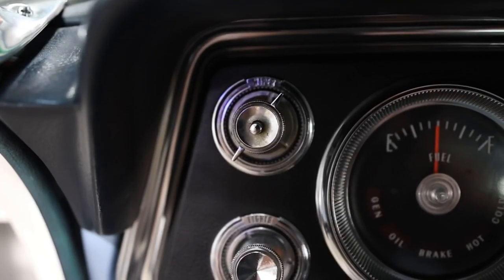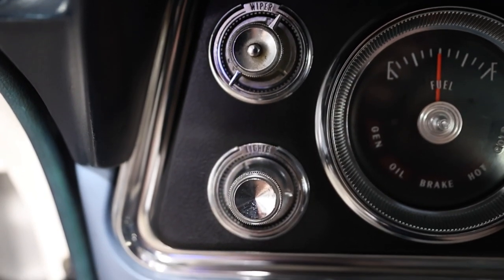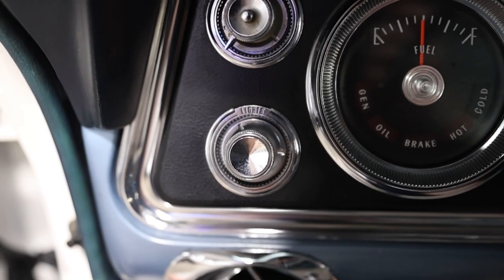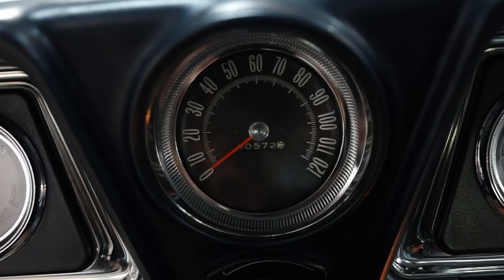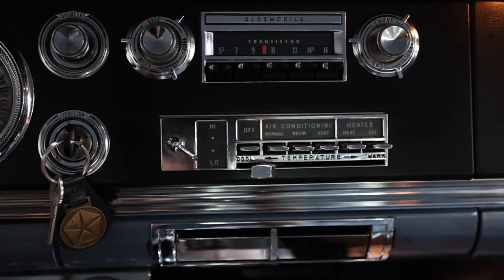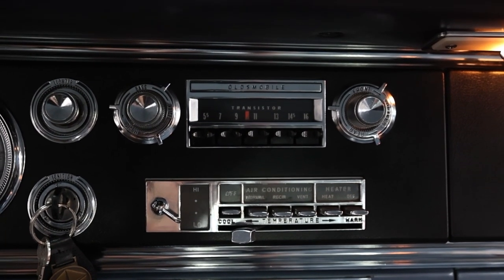On to the button switches and knobs, starting on the left and moving right: wipers with the wash feature in the center, headlights, fuel gauge with five idiot lights that surround the bottom of that gauge — generator, oil, brake, hot and cold. Speedometer is in the center with odometer at the bottom. Clock, lighter, ignition, radio. Fan speed — notice the fan speed toggle; it's a toggle switch that controls the fan speed, which is really cool.